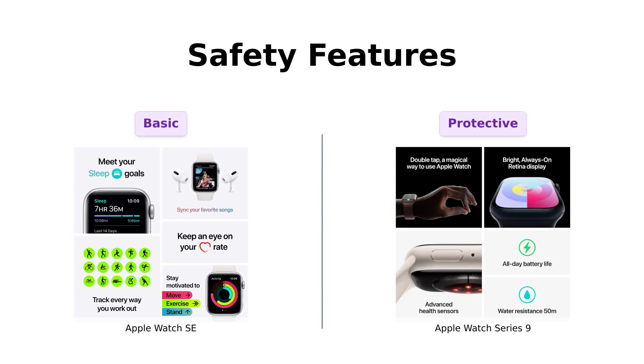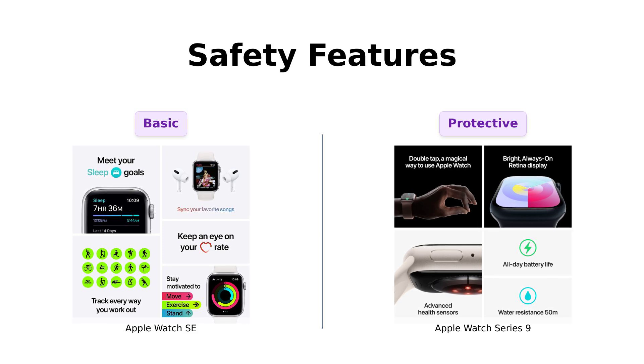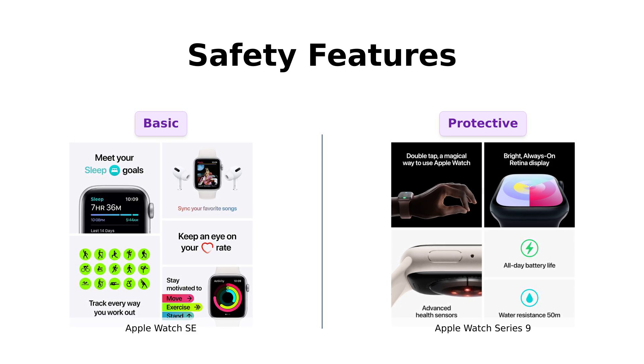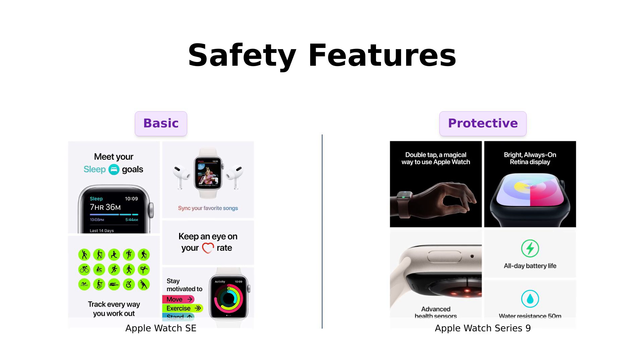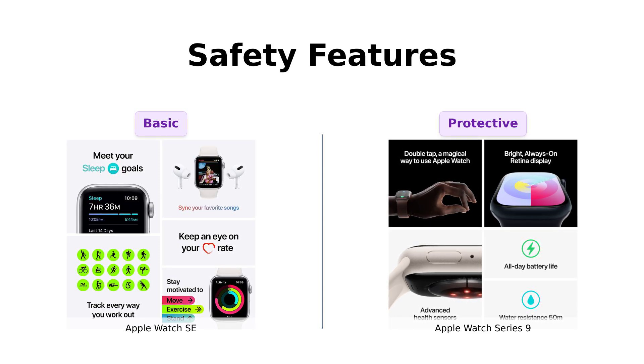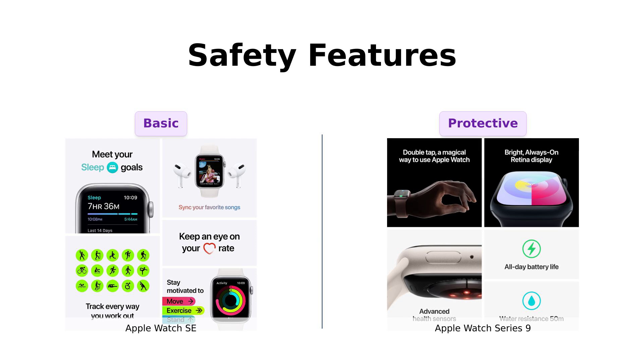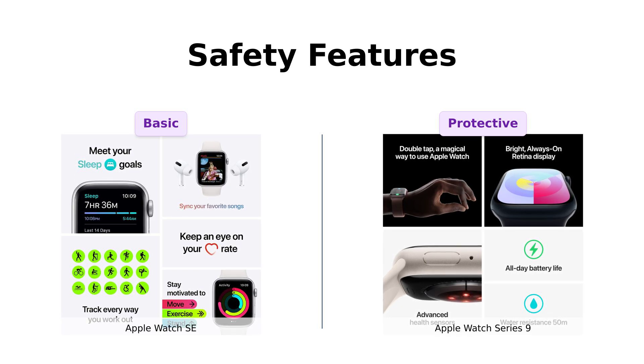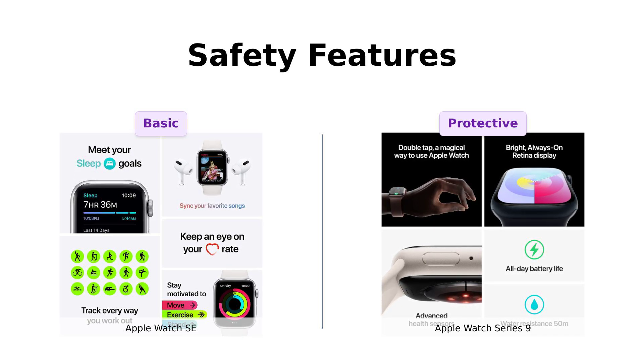Let's move on to safety features. The SE is water-resistant, but the Series 9 takes it up a notch with fall detection and crash detection. Reviewers love the peace of mind it provides, especially for those active in sports or older users. The Series 9 acts like a personal bodyguard, always ready to dial 911 if needed — it's a smart choice for anyone looking for an extra layer of safety in their smartwatch.